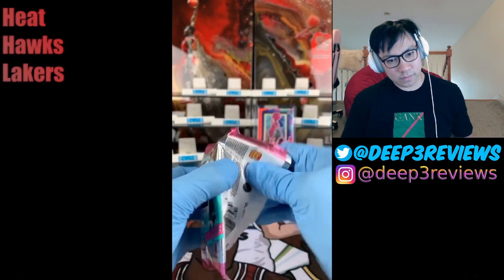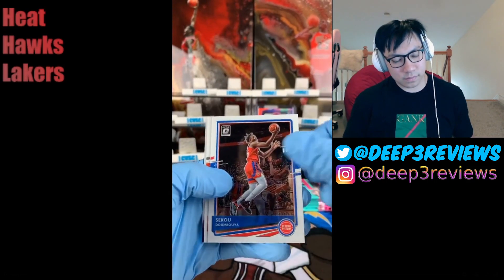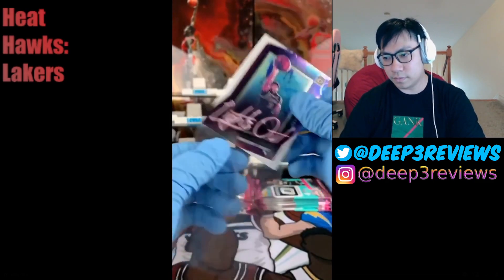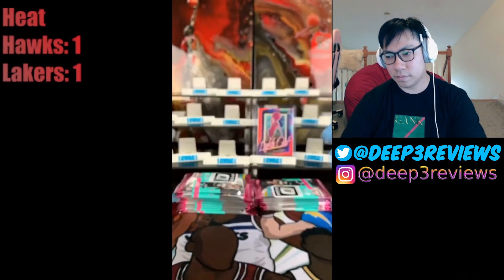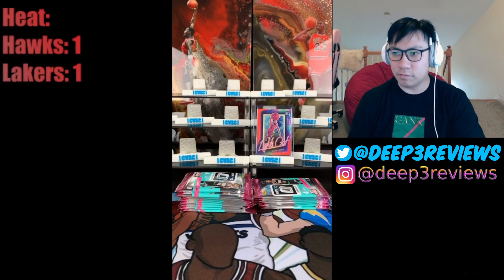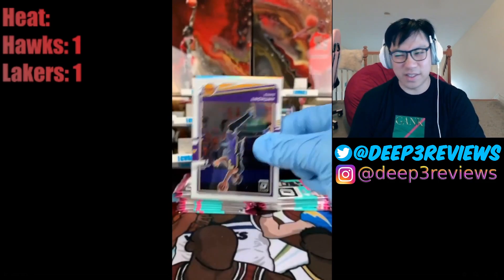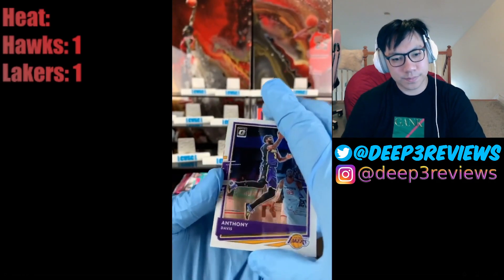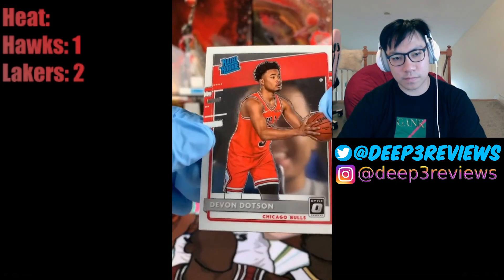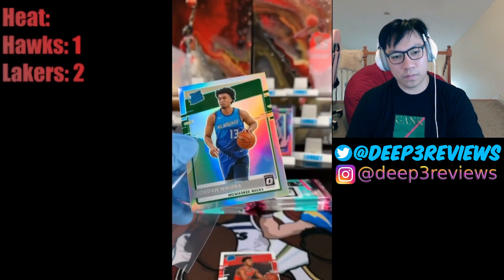Next pack: we got Tyler Hero, Sekou Doumbouya, Bogdan Bogdanovic, and an Anthony Davis Lights Out — going to the Lakers, Ricky. Not a lot of rookies we can hit. Next pack: we got Anthony Davis again, Mitchell Robinson, Devon Dotson, and a silver of Jordan War going to the Bucks — Edgar, that's yours.